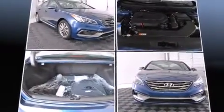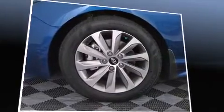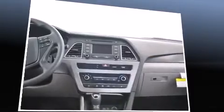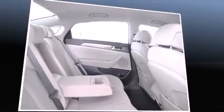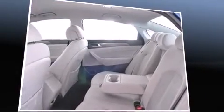Hyundai prioritized comfort and style by including front and rear reading lights, heated seats, fully automatic headlights, turn signal indicator mirrors, and remote keyless entry. Take assurance in side curtain airbags providing head protection in the event of a severe collision.